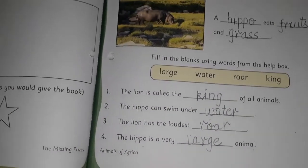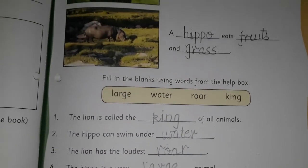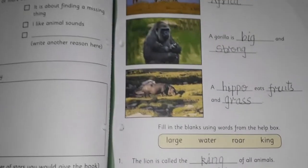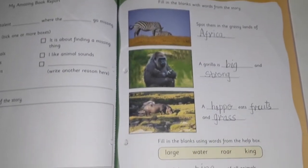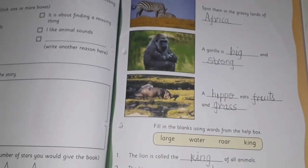This way, we have completed fill in the blanks from page number 65. I hope, children, you will also write fill in the blanks with beautiful handwriting. And read the story. Bye-bye.